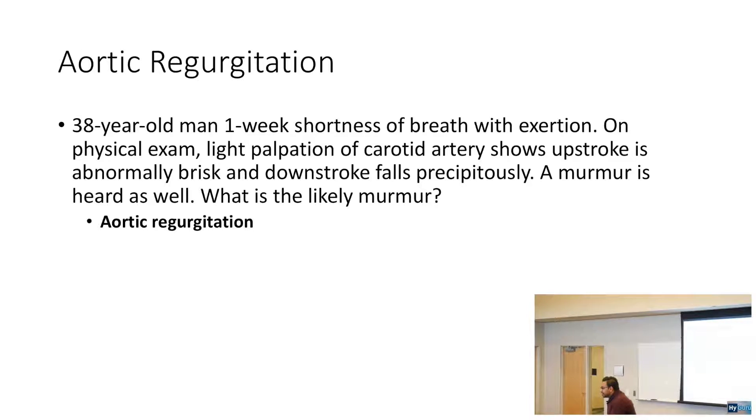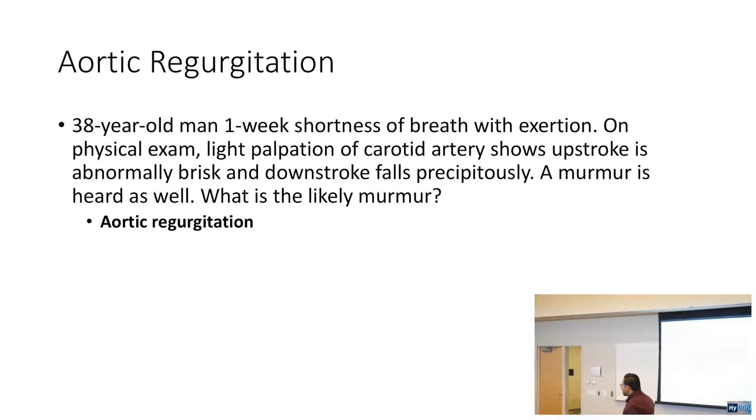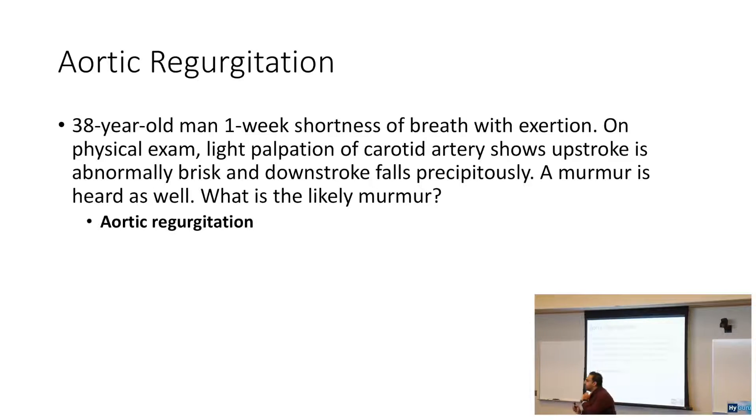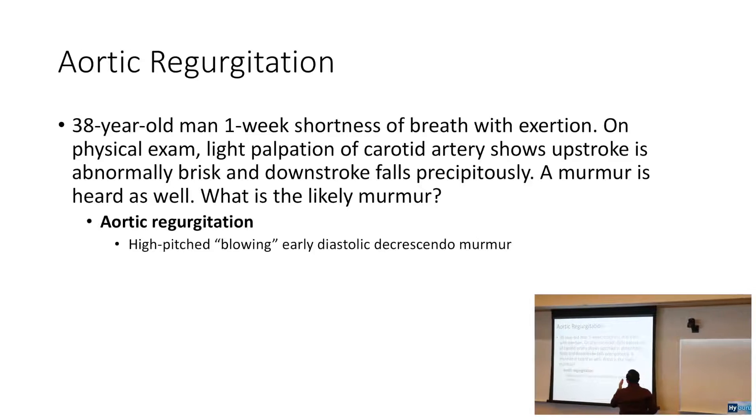Aortic regurgitation and mitral stenosis are your diastolic murmurs. With aortic regurgitation, you have head bobbing and widened pulse pressures. It's a high-pitched, blowing, early diastolic decrescendo murmur, and you have a hyperdynamic pulse with a wide pulse pressure.